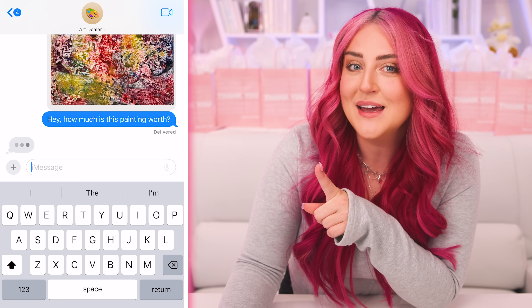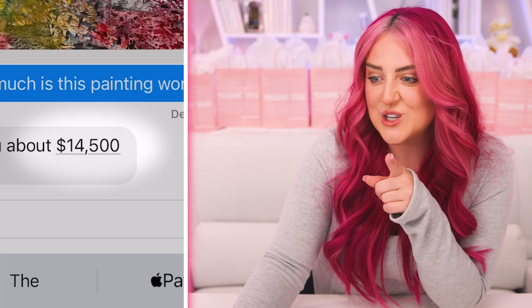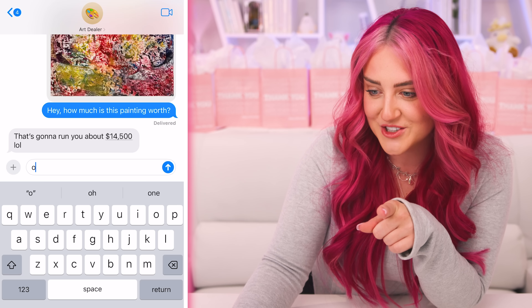So I looked up this artist — amazing art, by the way. I found an online art dealer that you could buy these pieces through, and I inquired about one of the prices for one of these paintings, and they messaged me back: it is priced at $14,500. So I don't think I'm going to be purchasing one of these paintings anytime soon.